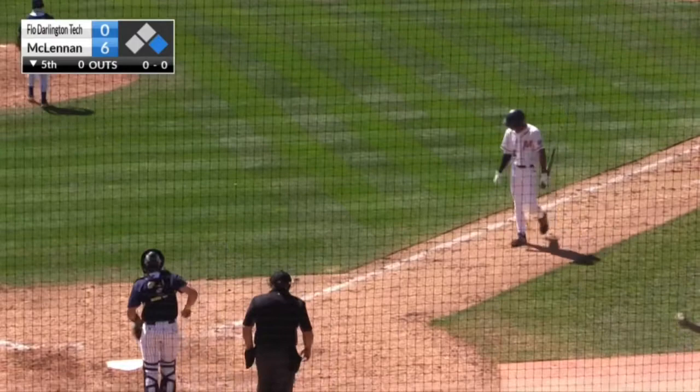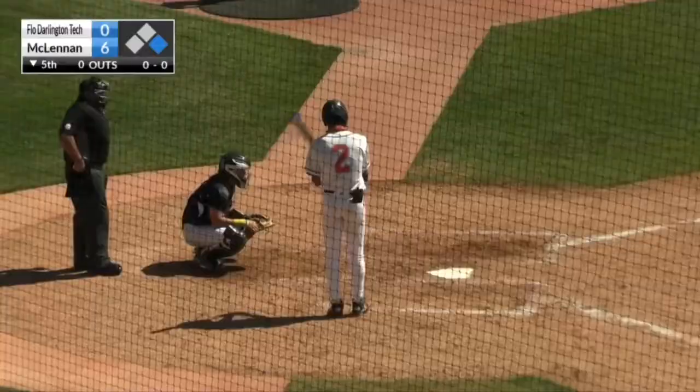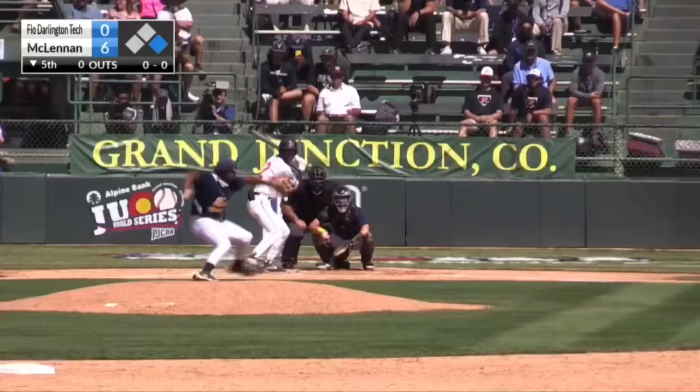On one to Benjamin Rosengard, the designated hitter. So McLennan gets the leadoff man aboard — that's their tenth hit of the day. They're leading 6-0, and if they come up with a four-spot here, they can win the game.